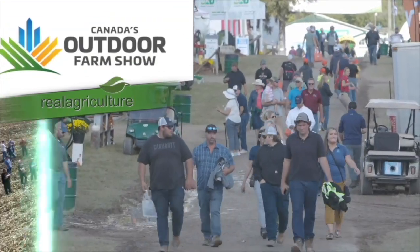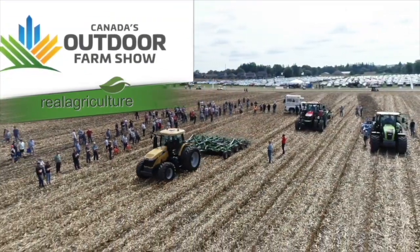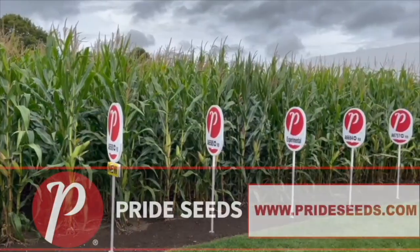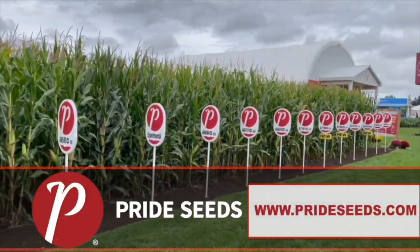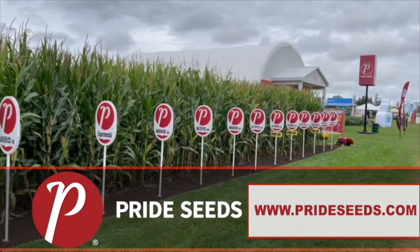Real Agriculture's coverage of the 2023 Canada's Outdoor Farm Show is brought to you by Pride Seeds. Discover the power of performance. Find out more by going to prideseeds.com.